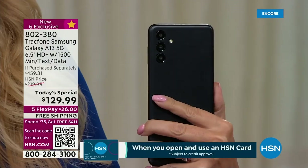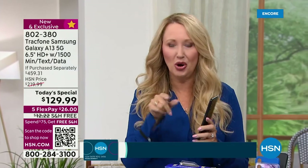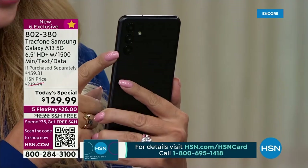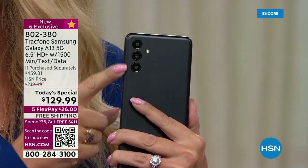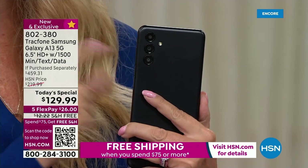We all know Samsung Galaxy — if you have a friend or maybe you use a Samsung Galaxy, your friends are always asking you to take the pictures because you have the best cameras. This is the best camera I've ever seen on a TrackPhone. It's 50 megapixels. And this is a triple camera configuration with a two megapixel depth camera and a two megapixel macro camera with a flash.